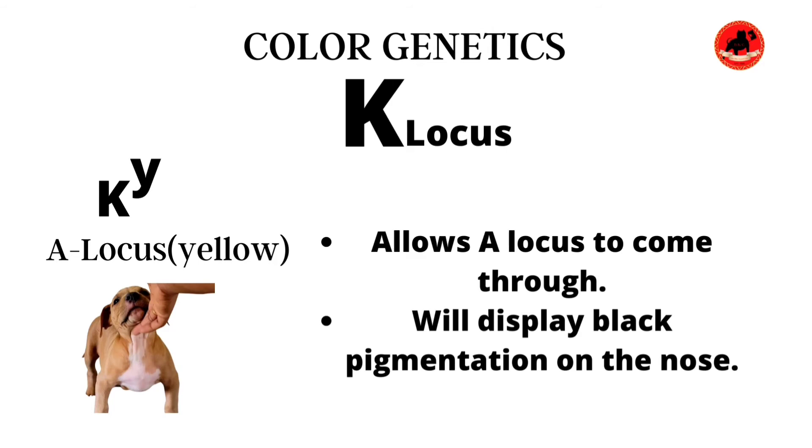Let's jump into the Ky locus, which is my personal favorite. The Ky gene is what allows the A locus to come through. So in the absence of the Kb gene, the A locus is going to reflect. However, these dogs will display black pigmentation on the nose — in some cases gray, especially when you have the dilution gene double recessive present. The Ky gene is still a dominant gene, so it only needs one copy to reflect.